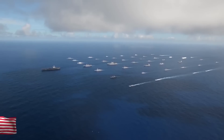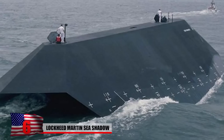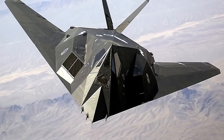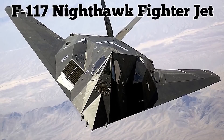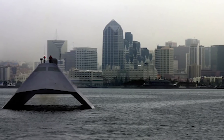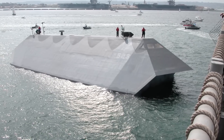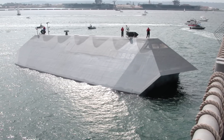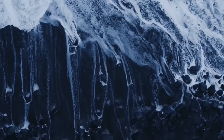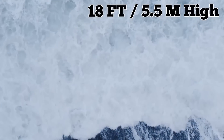Lockheed Martin Sea Shadow. Designed for the US Navy during the early 1980s, the Lockheed Martin Sea Shadow was an experimental ship built to explore the use of stealth technology on naval vessels. It was essentially designed to be the marine equivalent of the F-117 Nighthawk fighter jet. If it looks familiar, that's probably because the vessel in the Bond movie Tomorrow Never Dies was modeled after the Sea Shadow. The futuristic vehicle featured a small water-plane-area twin-hull design which helped it stay stable even in rough seas. In fact, it was rated to withstand waves measuring up to 18 feet high, otherwise known as Sea State Six.